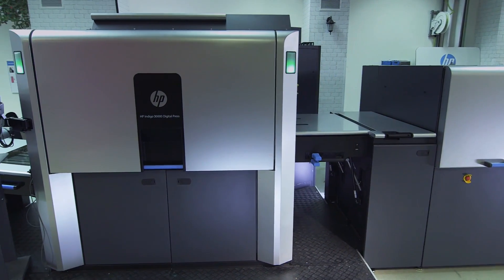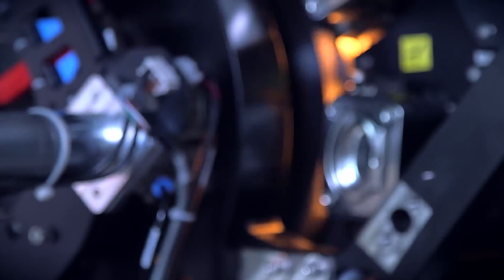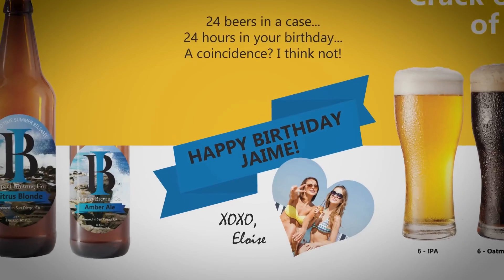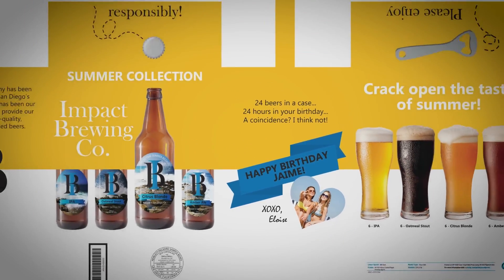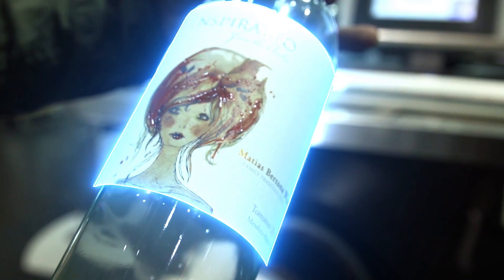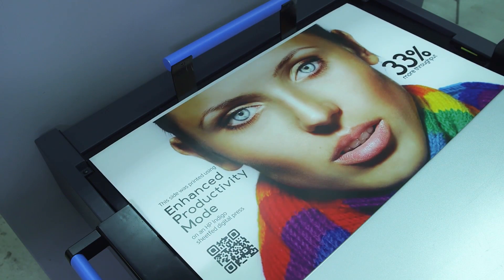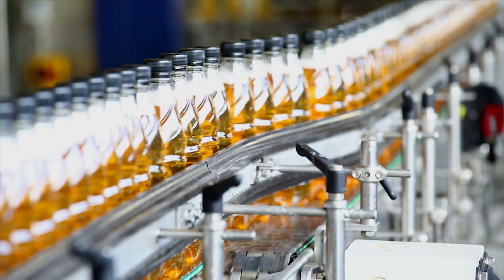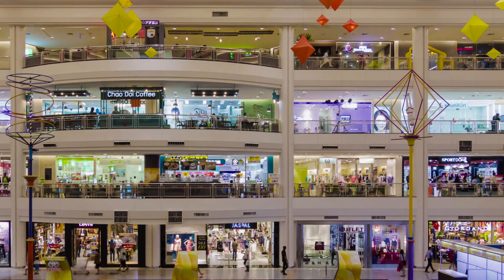Introducing Link Technology from HP. It's a printing innovation that uses the high-speed creation and embedding of marks and unique IDs to give every single product you produce its own individual identity. A digital fingerprint that can be made visible or invisible, that can go on your label, on your package, or directly on your product, and can be followed from here to here to here.